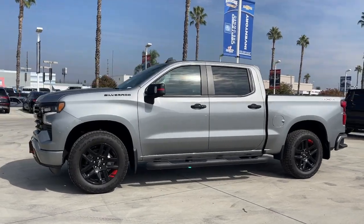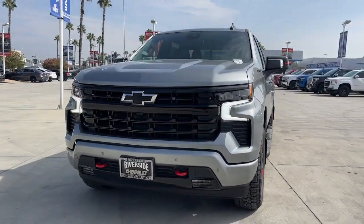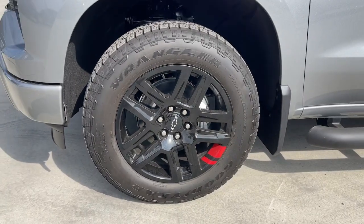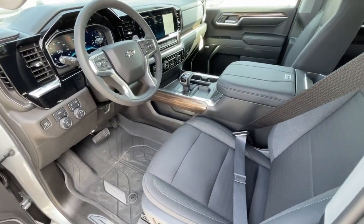Heated steering wheel, Apple CarPlay and/or Android Auto, wireless charging station, pre-collision system, heated driver's seat, keyless entry, backup camera, 4x4, lane-keeping assist, satellite radio — powerful versatility meets comfortable convenience in the Silverado 1500.